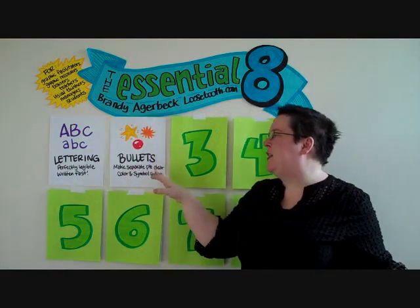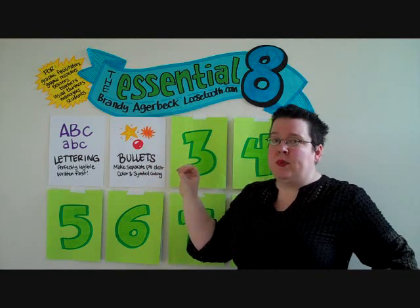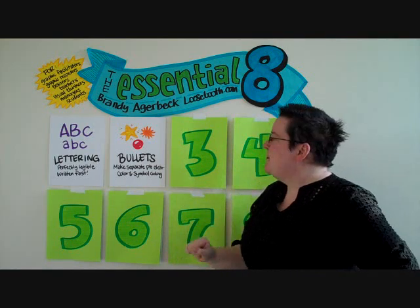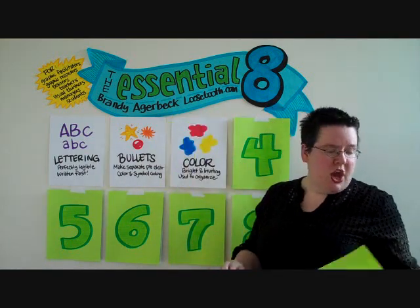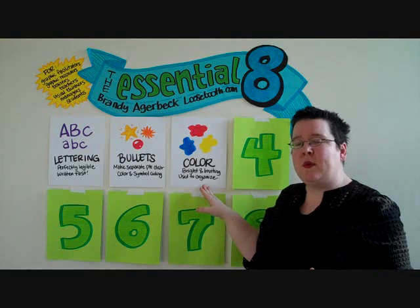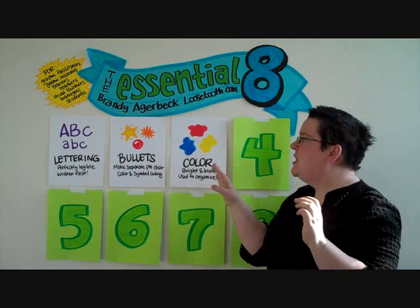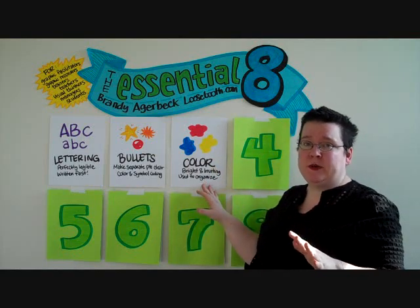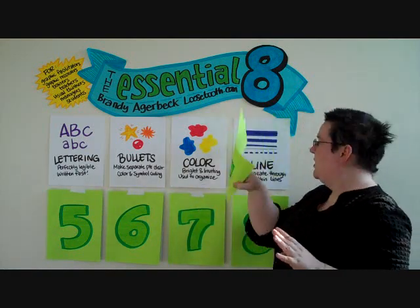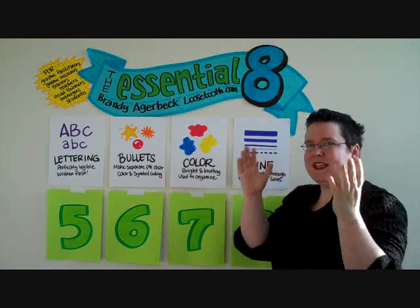Bullets are used to make separate points clear and to use colors and symbols to code different ideas. Truly, you could use a round bullet and perfect penmanship and great listening skills and be of great service to the group you're working with. Number three: color. Use color to make your charts bright and inviting, and use color to organize. You will have a rainbow of colors, but be selective and limit your colors to better organize the ideas you're putting on paper. If you haven't looked at a color wheel since elementary school, don't worry — I'll give you concrete advice on how to use color. Number four: line. Line is about delineating through thick and thin lines — connecting ideas and containing ideas.